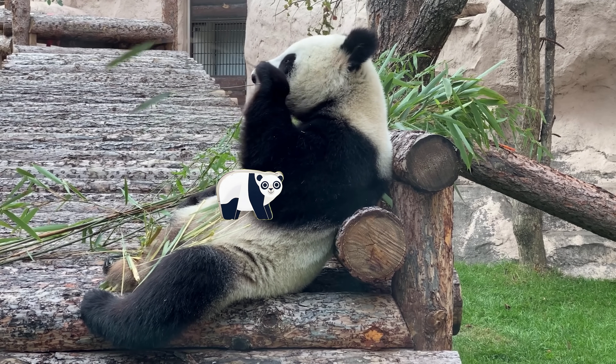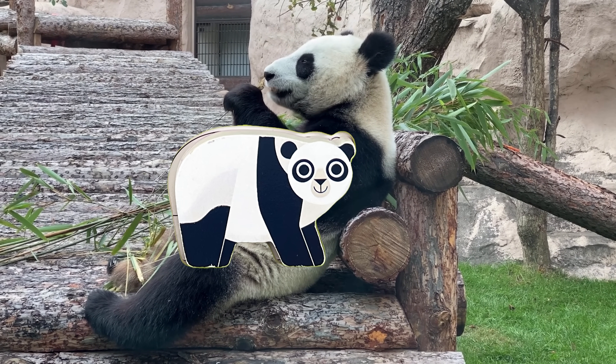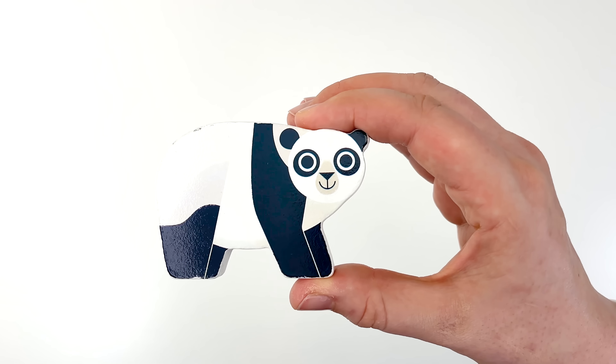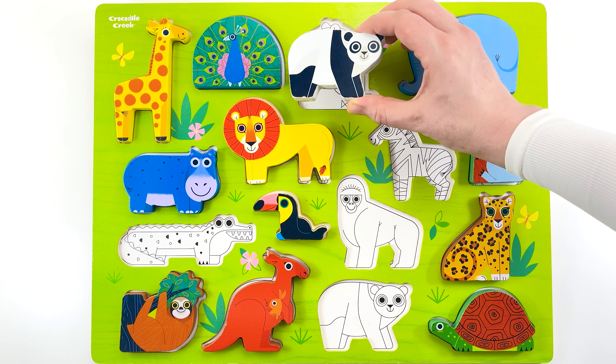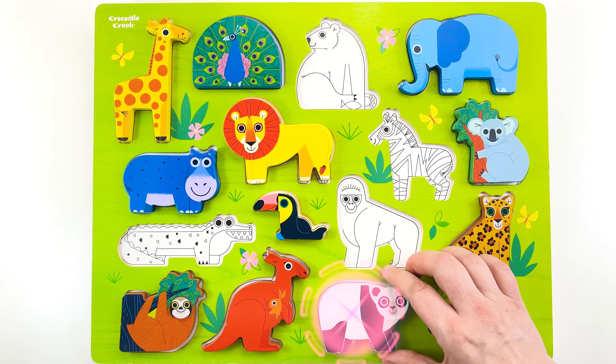Is that panda coming towards us? Uh-oh. It's just a puzzle piece. Let's take him to the puzzle. Do you think this is his spot? No. How about down here? Yes.